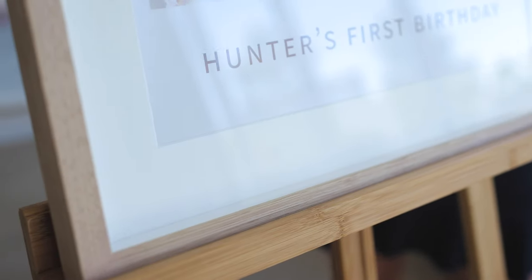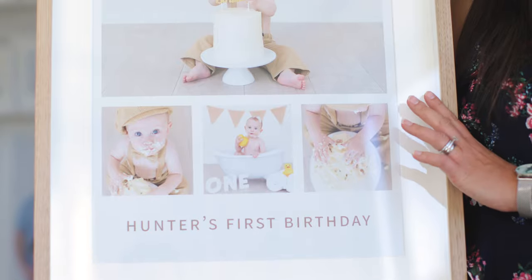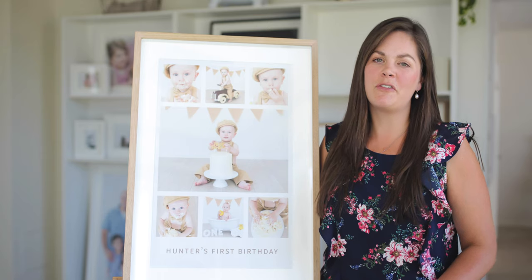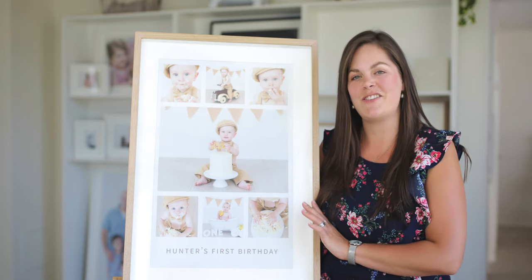The other thing I really love are these framed gallery prints where you choose your favorite images. We collect them together in a beautiful story and print them and frame them ready for display in your home. If your preferred way to display your images is framing, then come in and check them out.